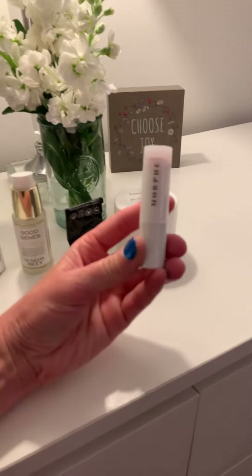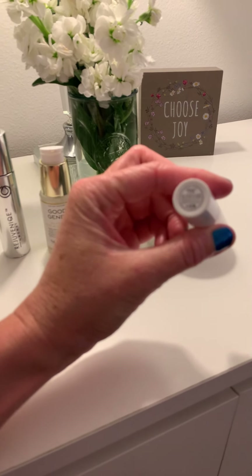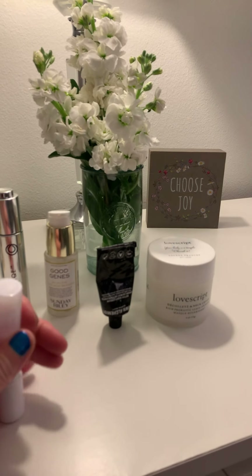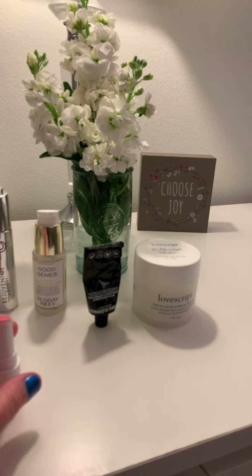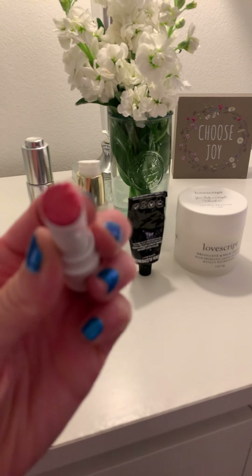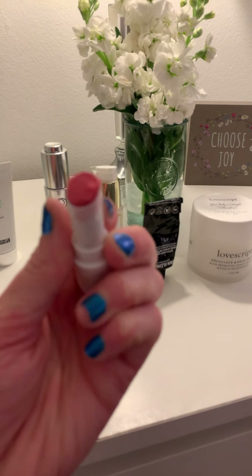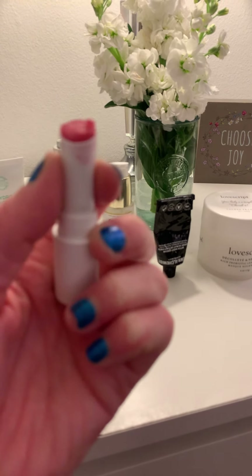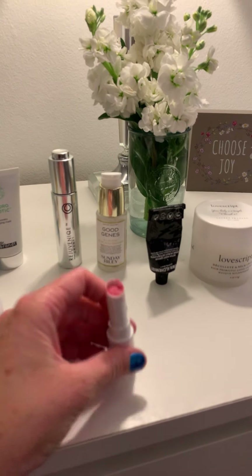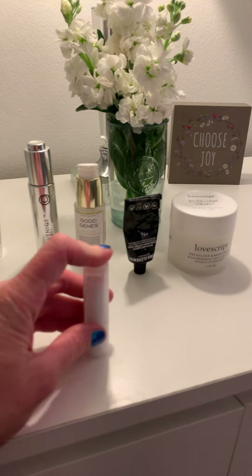Last but not least, this is the Morphe Sweet Lips Prep Polish Lip Scrub. This thing is awesome. It's kind of gritty — it gives you just a tiny bit of color, but it actually has lip sugar scrub in it. You apply this all over your lips and massage it in, and it helps take off dry and dead skin.